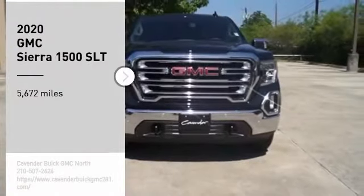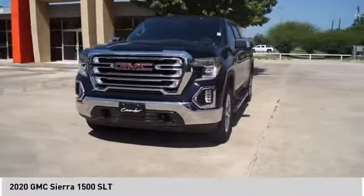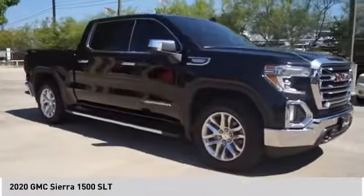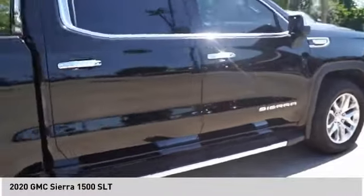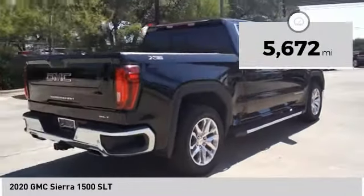Come test drive the 2020 Sierra 1500. The GMC Sierra is a full size pickup with all the functionality you could expect. With multiple trim levels, the GMC Sierra provides a wide range of features for you to enjoy. Power and advanced technology can both be found in this fantastic truck. This vehicle has less than 6,000 miles.